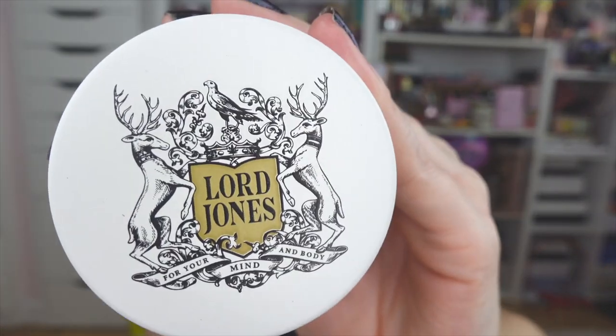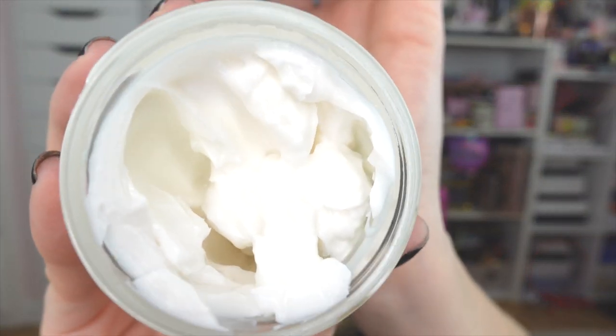Up next is a package from Lord Jones — y'all know they are one of my favorite skincare brands. I've already posted this one on Instagram and TikTok. They sent over their brand new Acid Mantle Repair CBD Moisturizer — can we take a moment to appreciate their packaging? I love CBD in skincare. They also sent me their Royal Oil, which is a CBD oil. You can use these together — put the moisturizer on and then lock it in with the oil. Thank you so much to Lord Jones — I'm loving this duo!